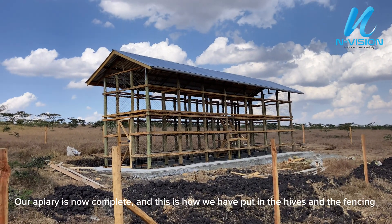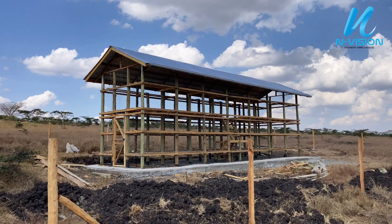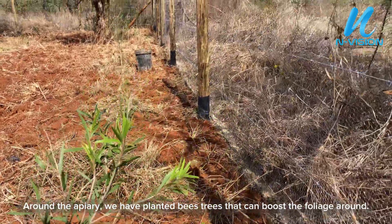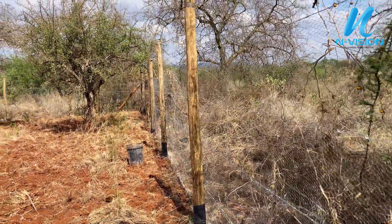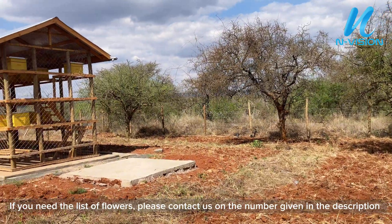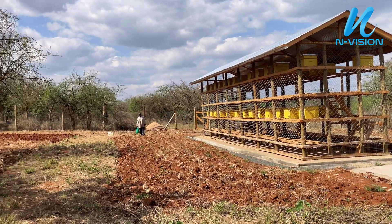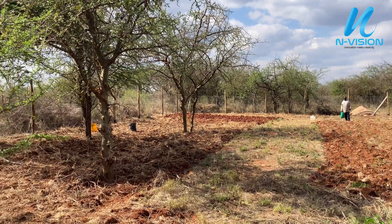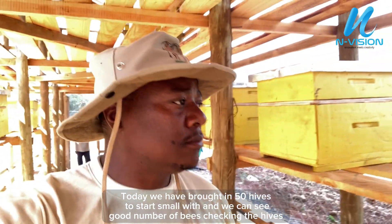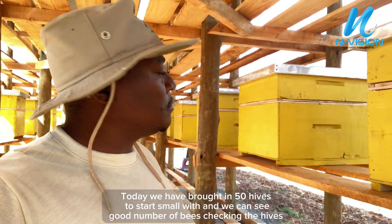Our apiary is now complete and this is how we have put in the hives and the fencing. Around the apiary we have planted bee trees that can boost the foliage around. If you need the list of flowers, please contact us on the number given in the description. Today we have brought in 50 hives to start small with, and we can see a good number of bees already checking the hives.